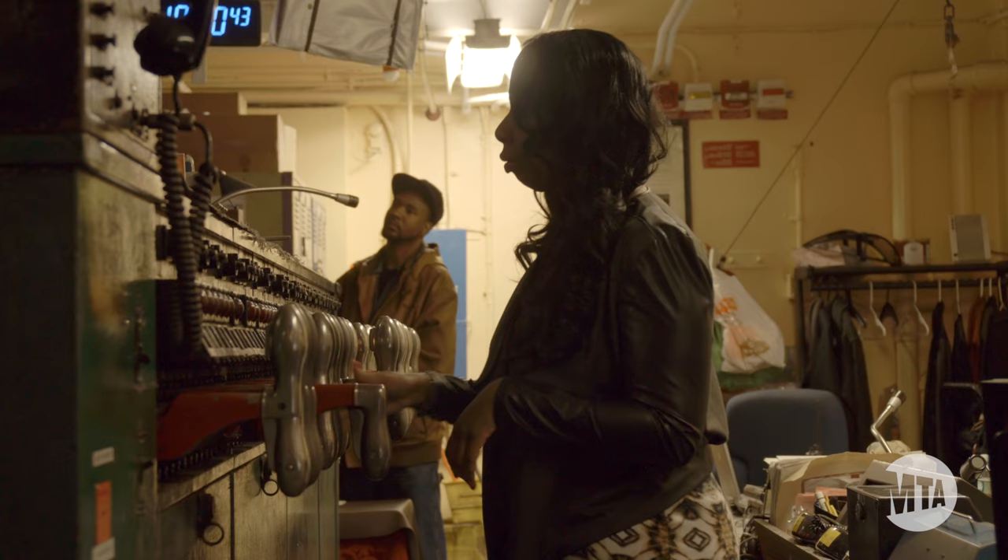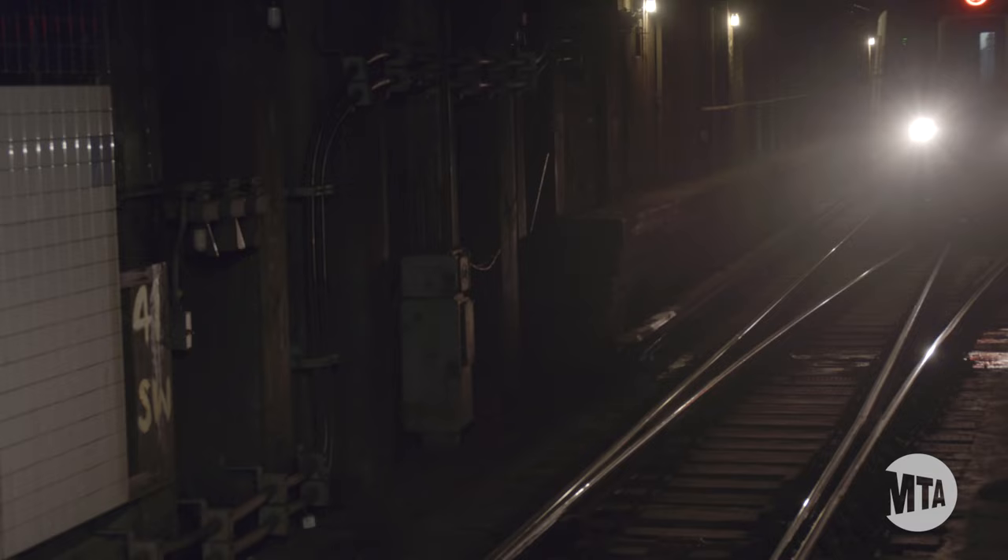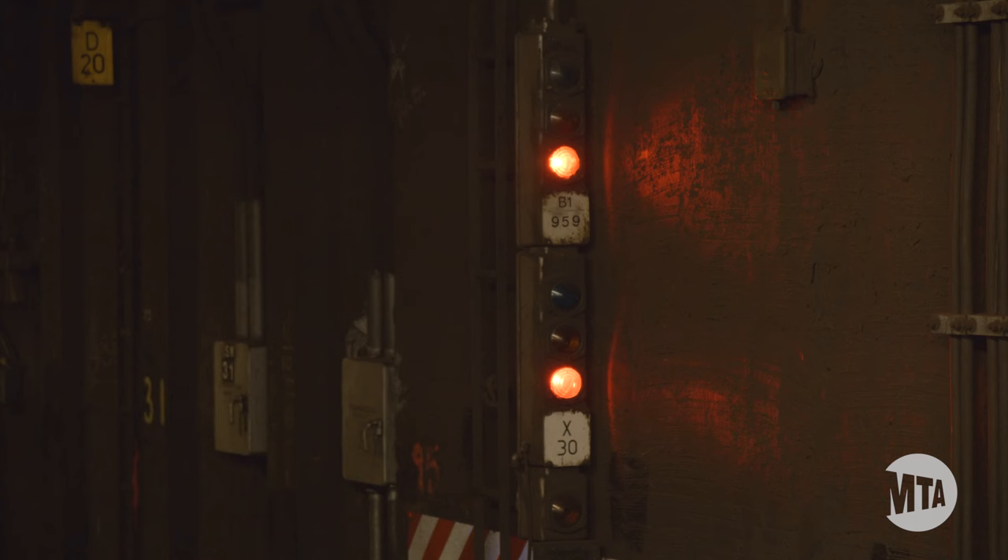The tower operator, by using and manipulating these levers, is able to actually move the switches located on the tracks. They're able to operate the signals, allowing them to go to the full danger position, or to what's known as the clear position, allowing trains to move. Equally important is train tracking — knowing where trains are and what service is being provided along the corridor. All of that goes on here in the West 4th Street Tower.